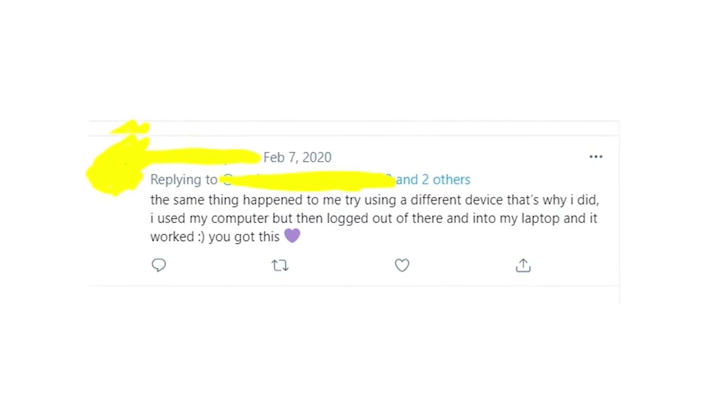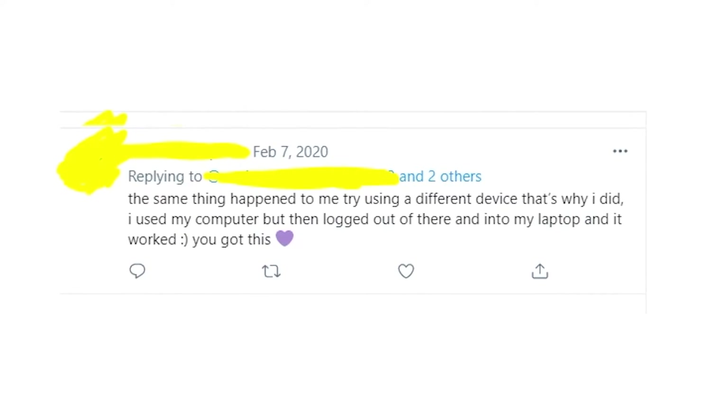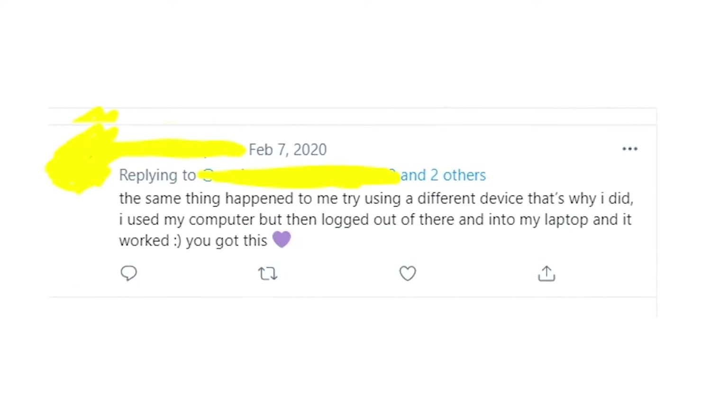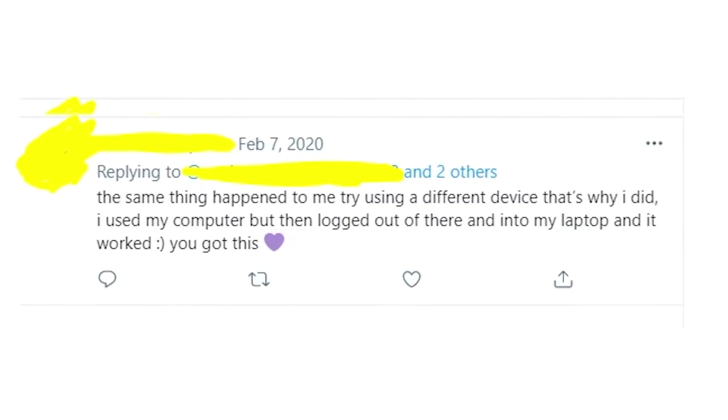If you're still having some problems with the Ticketmaster app, then you should try to use another device to buy a ticket. Please write in the comments whether my solution helped you or you're still getting this annoying error message, and I'll try to help you.